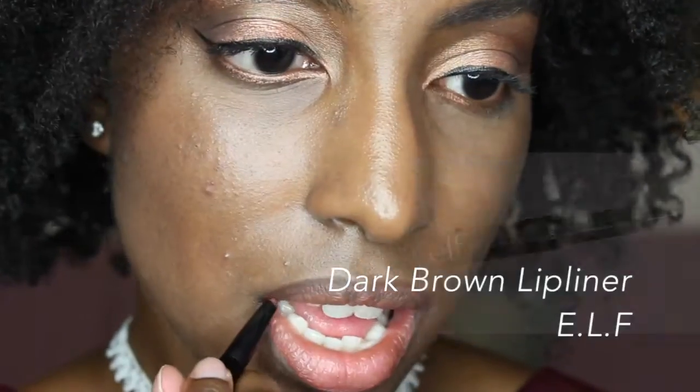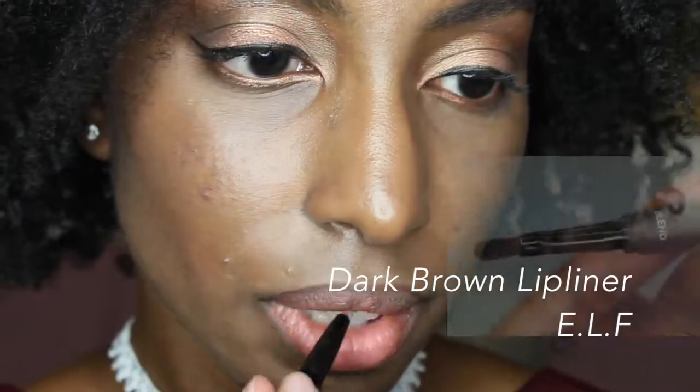Another lip liner I like to use is e.l.f.'s Dark Brown lip liner — it's a bit drier but still more affordable and gets the job done. What I like about e.l.f.'s Fantasy lipstick is that it has a more thin undertone and that it is quite inexpensive. Although it does not last as long, it still gives you a smooth finish — this one you have to reapply about three times a day.